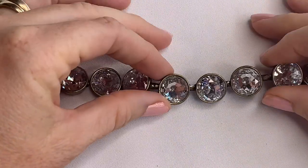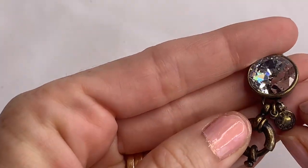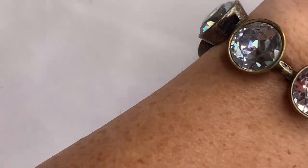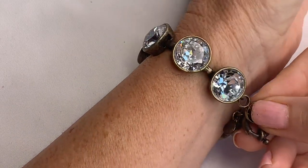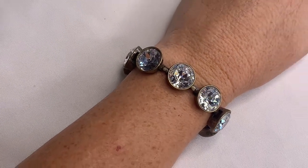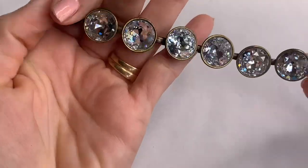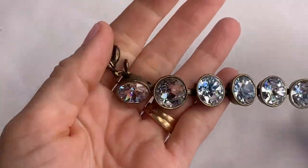Look at the chunky rhinestones on this bracelet — oh my goodness. This is a J.Crew. That's pretty cool. Very nice J.Crew bracelet.